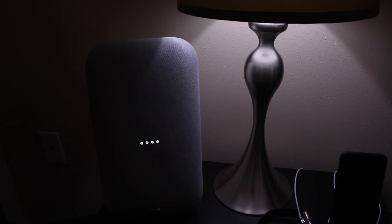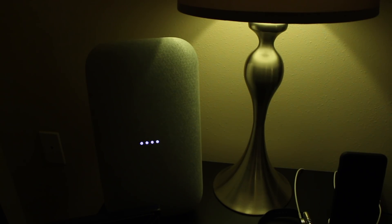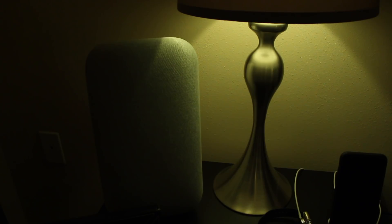Here's an example of a recurring alarm: 'Google, set a recurring alarm for weekdays.' Google responds: 'Got it, on weekdays — and the time?' You say '7:15 a.m.' and Google confirms: 'Got it, your alarm is set on weekdays at 7:15 a.m.' If you're ever unsure about what alarms you have scheduled, you can simply ask: 'Google, what alarms do I have scheduled?' Google will list them, and then you can cancel: 'Google, cancel that alarm.'